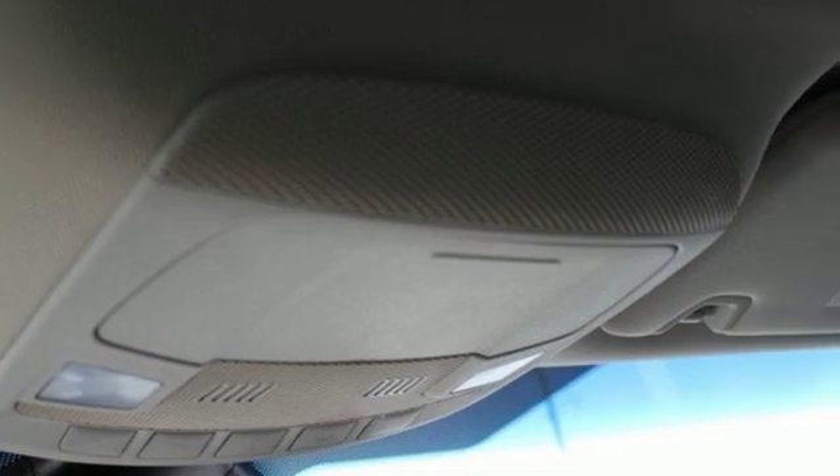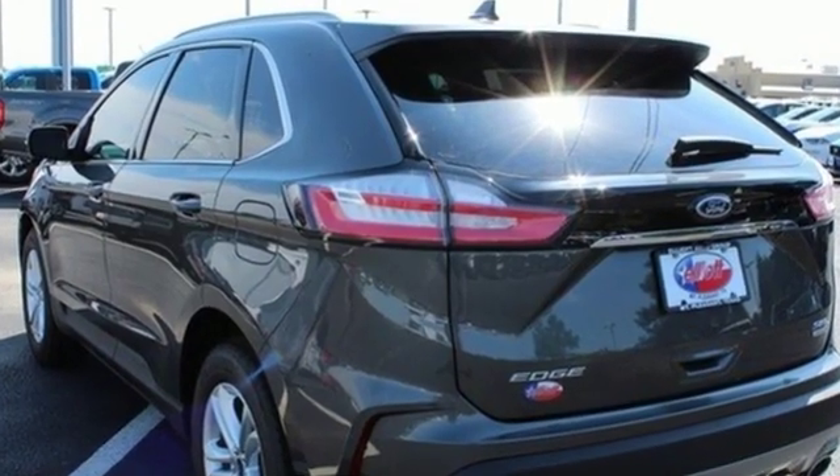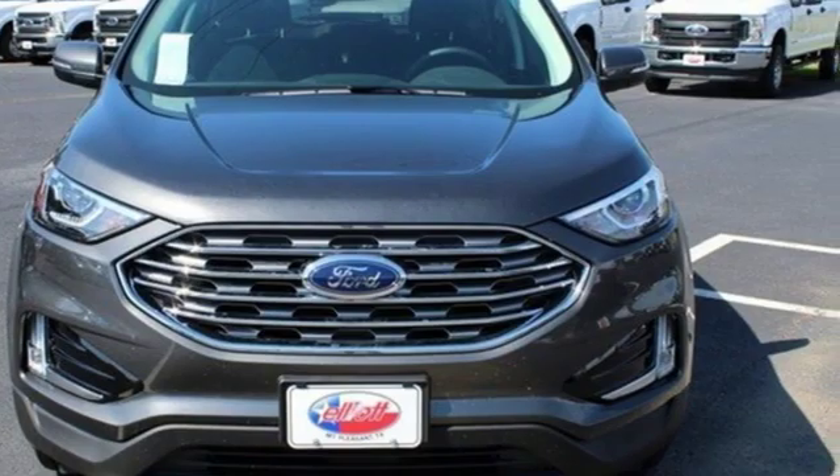Ford has won over millions of loyal customers with a wide range of value driven vehicles. Someone is going to drive this fantastic vehicle off the lot. It should be you. Test drive it today.